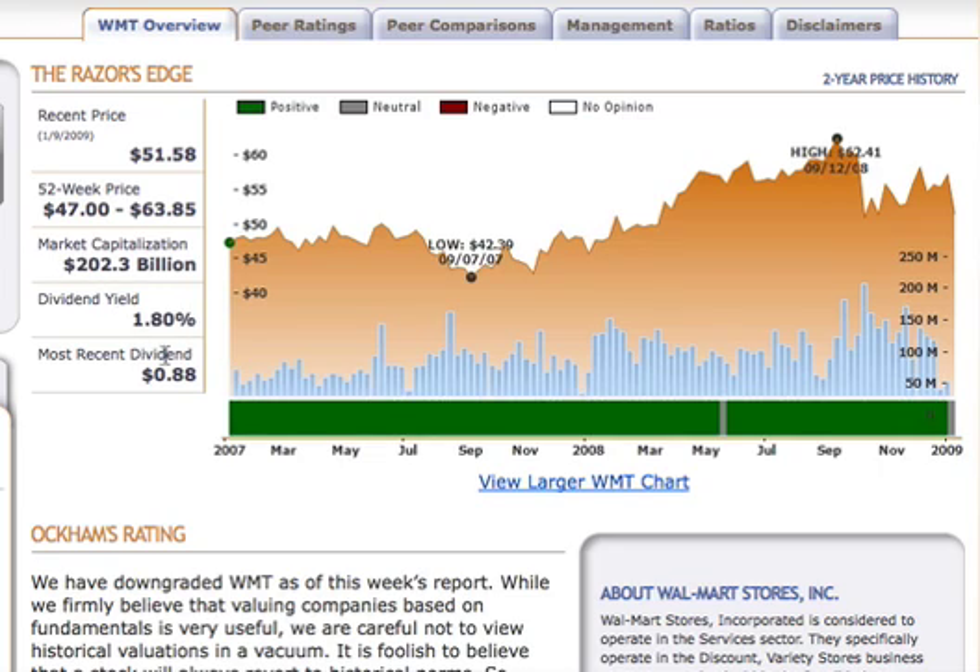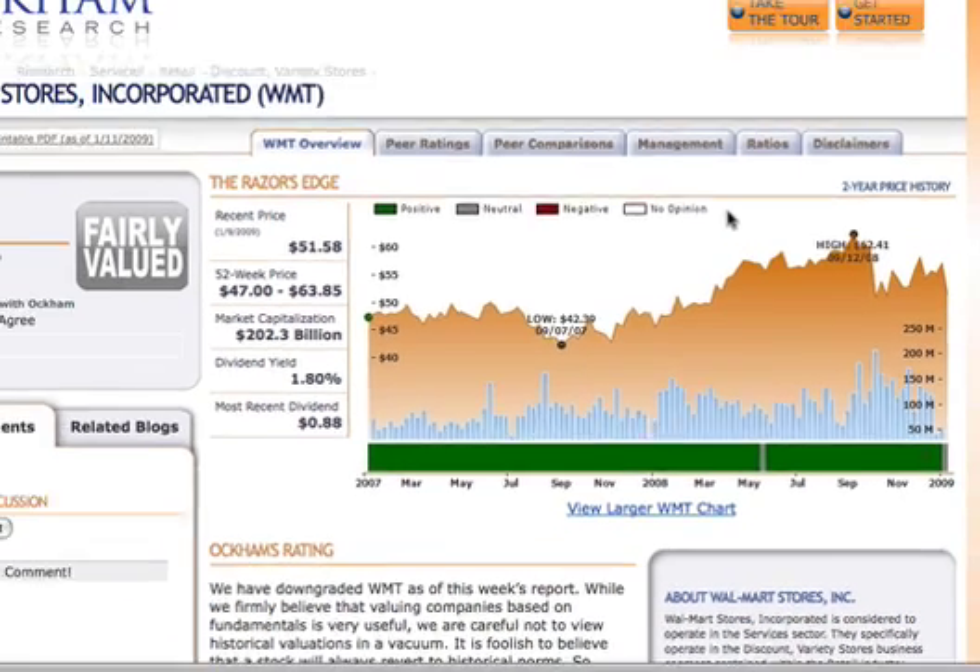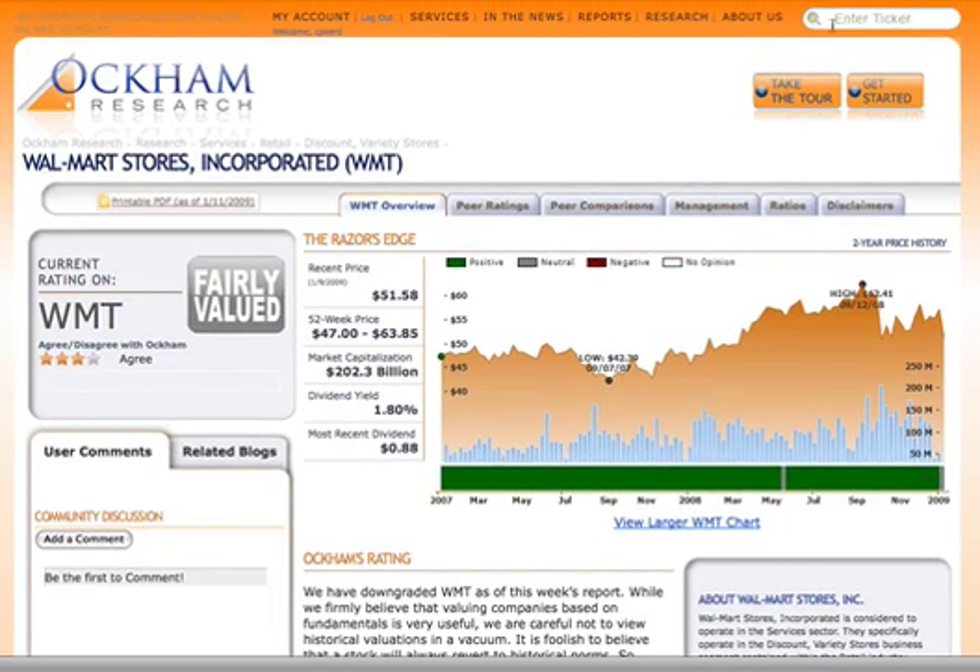We also have an area that says we don't have an opinion at all. But in the case of Walmart, you see that we have this green bar almost the entire time since 2007. That demonstrates that we feel Walmart has been undervalued and continues to be undervalued for a very long period of time. Now this is something of a rare price chart, because oftentimes Occam has overvalued and fairly valued ratings mixed in.